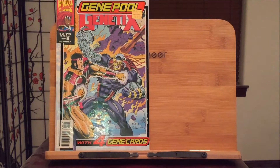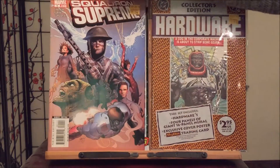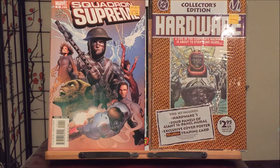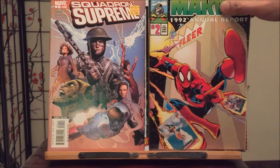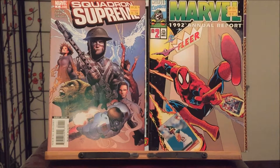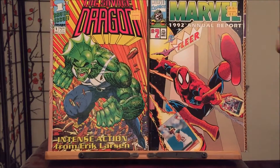We got more Gene Poole Genetics, Hardware, Squadron Supreme. We got Marvel 1992 annual sub-report — that's ridiculous, when did this come out? Number two. Savage Dragon number one. That's right — Eric Larson.